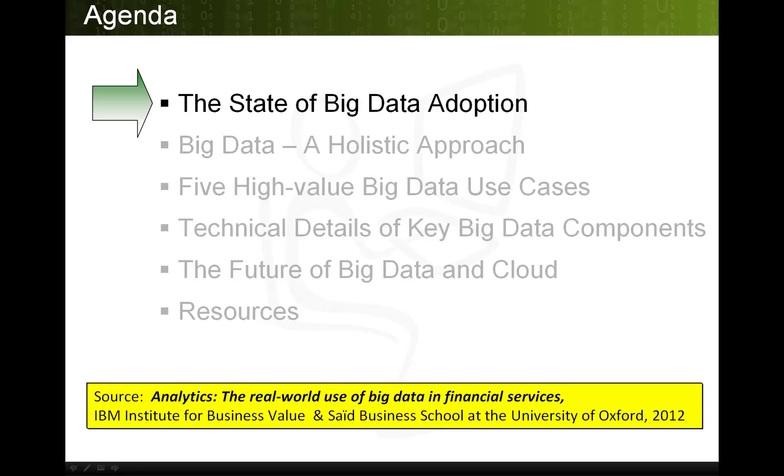The first topic is the current state of big data adoption. For this, we will draw upon a report: Analytics — the real-world use of big data in financial services. The IBM Institute for Business Value partnered with the Said Business School at the University of Oxford to conduct the 2012 Big Data at Work Survey, surveying 1,144 business and IT professionals in 95 countries, including 124 respondents from the banking and financial services markets, or 11% of the global respondent pool.